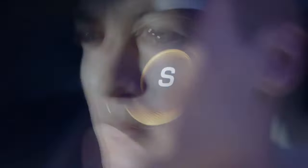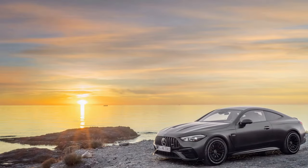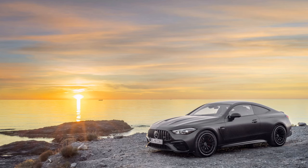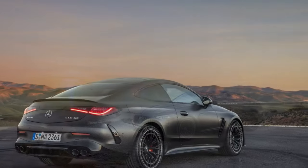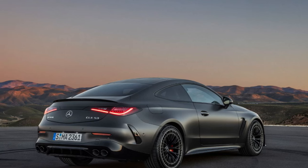Opting for the AMG Performance Studio package adds a rear diffuser, a larger rear spoiler, and tweaks to the front fascia, enhancing the car's menacing appearance, especially with the available matte paint finish.